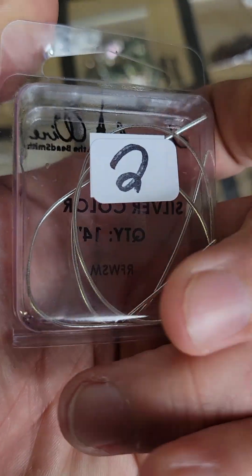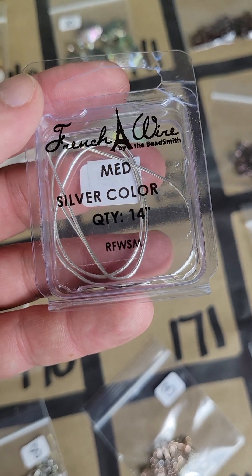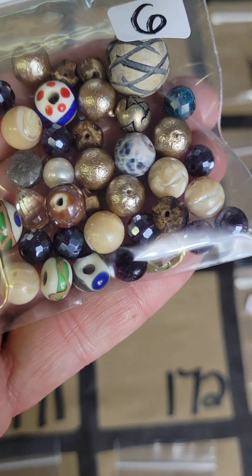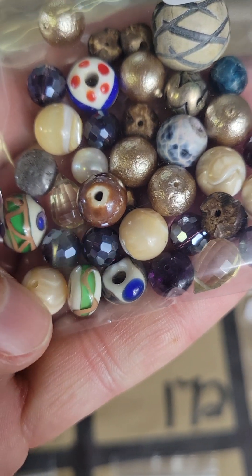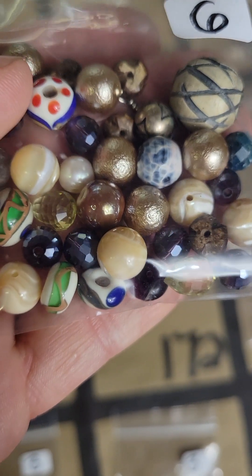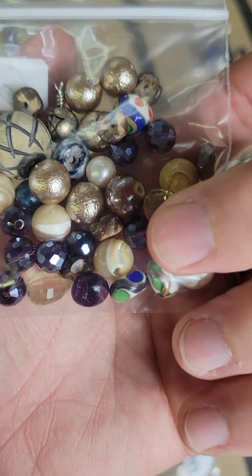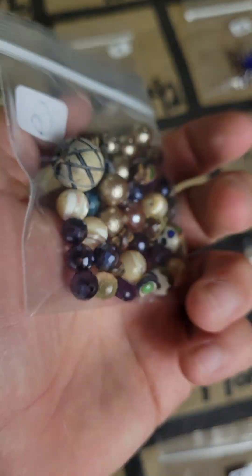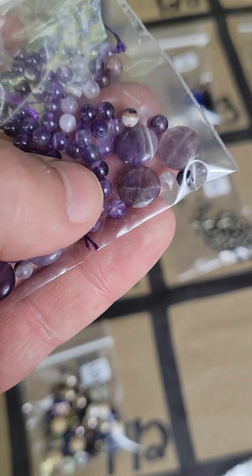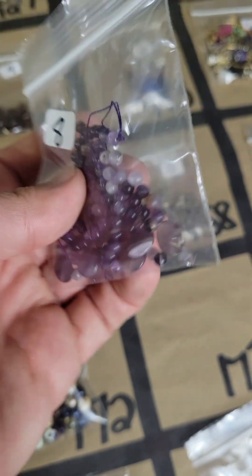One seventy-one — not really sure what this is, two bucks, maybe silver color wire, 14 inch medium. One seventy-two — another vintage mix, some really nice vintage pieces, six dollars. That yellow one with the faceting is so pretty, there are two of them. One seventy-three — gorgeous amethyst, some bigger flatter ones with a little chevron and then smaller four millimeter ones, a little mix of amethyst, eight dollars. One seventy-four — button covers, super cute little kitty button covers, five bucks.